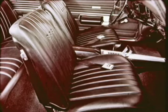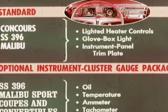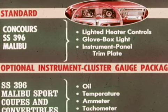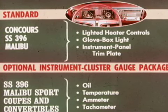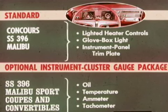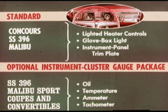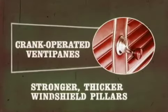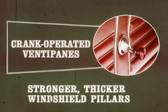The 300 series also has all-vinyl seat upholstery. In the Malibu and 300 Deluxe series, cloth and vinyl or all-vinyl seat trim are offered. A totally redesigned instrument panel features easier-to-read gauges and easier-to-reach controls. Standard on Concours, SS 396, and Malibu models are lighted heater controls, glove box light, and instrument panel trim plate. For a sports car cockpit, there's the optional instrument cluster gauge package on SS 396 and Malibu sport coupes and convertibles, including oil and temperature gauges, an ammeter, and a tachometer.